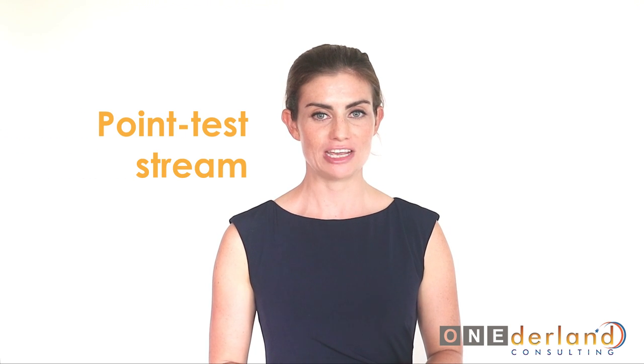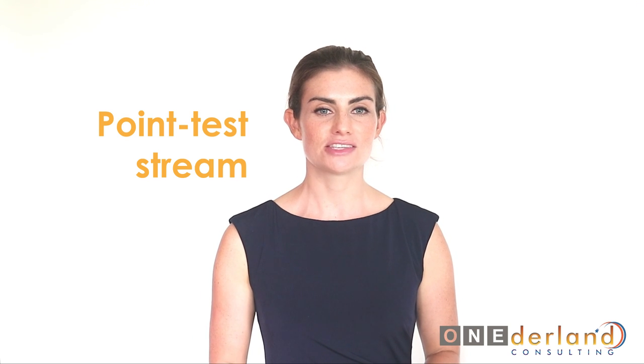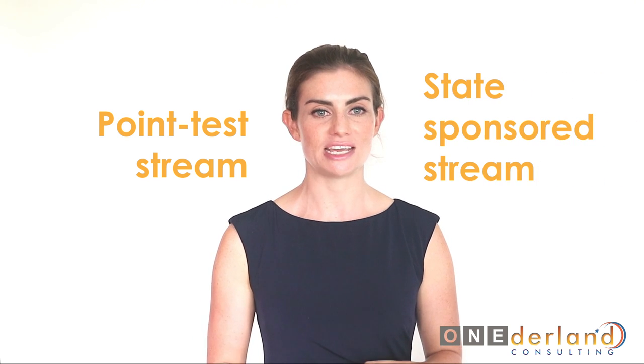Before you decide to submit your visa application, the Australian working visa itself is split into two streams which then divide into a few subtypes with different requirements for each. The first working visa stream is called the point test stream, and the second one is the employer or state nominated stream.